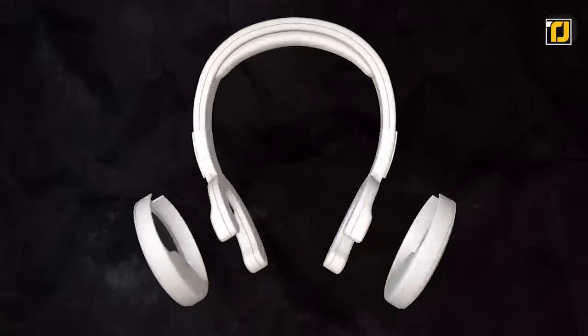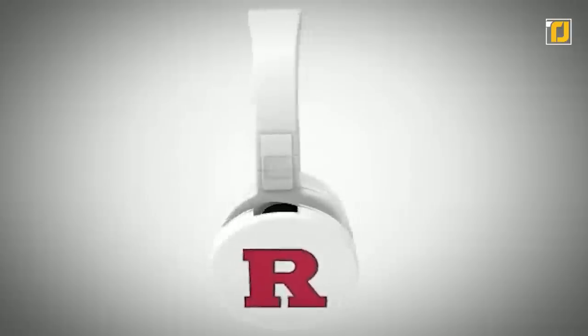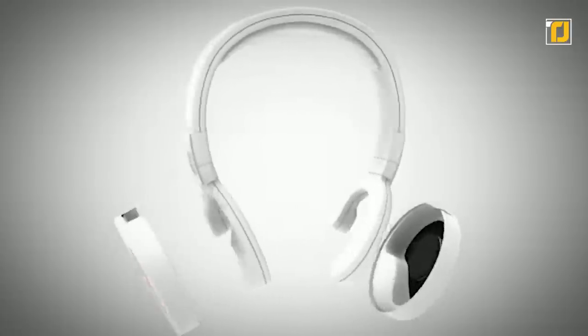Introducing Dome Headphones, the world's first Bluetooth-powered bone conduction headphones, designed with noise isolation dome covers that will revolutionize your music experience. The bone conduction allows the sound to penetrate through the solid medium instead of air.